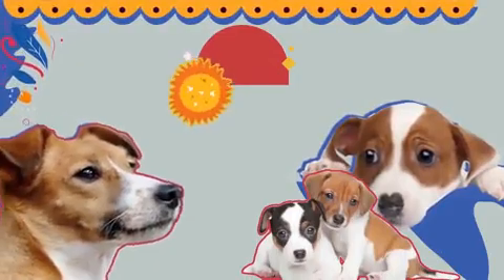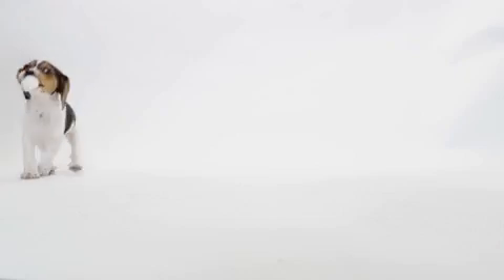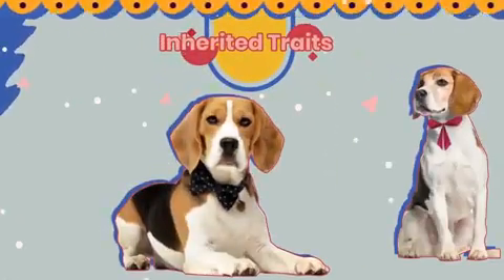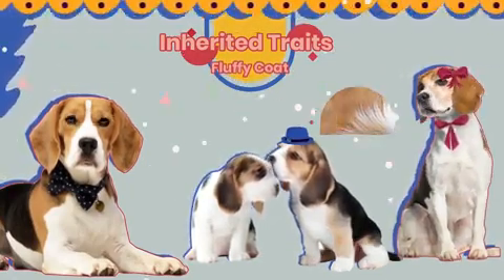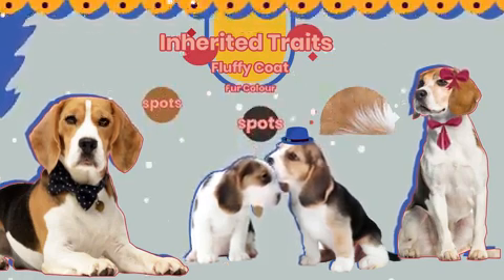Inheritance is all around us. Take a look at this dog and its puppies. Can you see the similarities between the parent dog and its offspring? They both have the same fluffy coat, and their fur is a very similar color, although the pattern of their spots is slightly different.